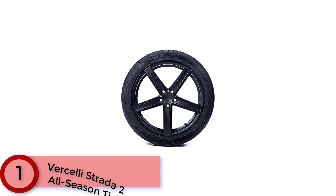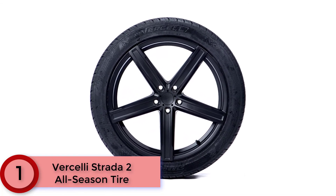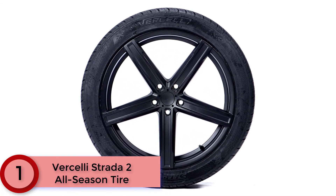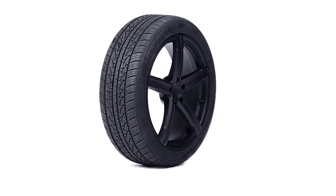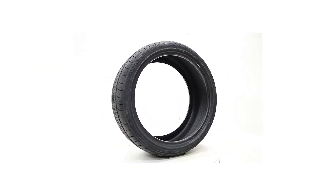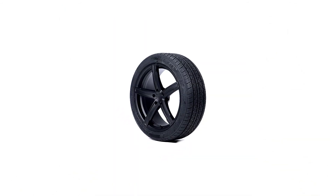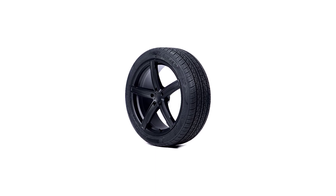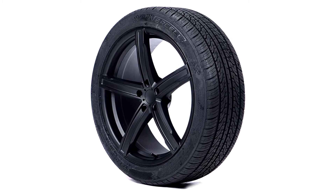Finally at Number 1: the Vercelli Strata 2 All-Season Tire. If you're looking for a smooth ride for your high-performance passenger car, you'll love this tire. It's fantastic for anyone who drives a vehicle with speed, sporty acceleration, and power — a great fit for the Dodge Challenger, Chrysler 300S, and Dodge Charger. You get a smooth and comfortable ride with little noise all year round, even in wintry conditions, giving you a secure grip and high-performance handling. Tread pattern grooves allow this tire to roll smoothly and quietly on any surface.